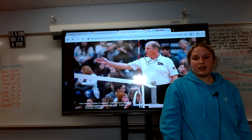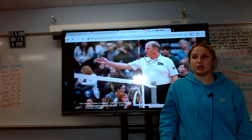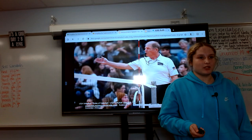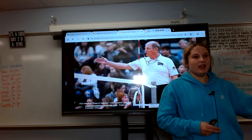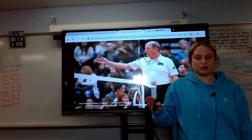Some official calls that refs make during games that are important to know are: one is being doubles. This is when one player makes contact with the ball two times in a row, and a ref can show this by awarding the other team a point and calling two. That means one player touched the ball two times in a row.